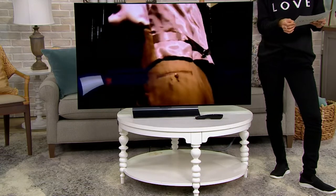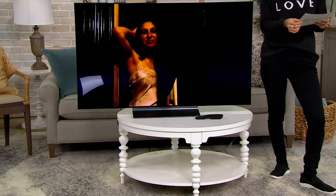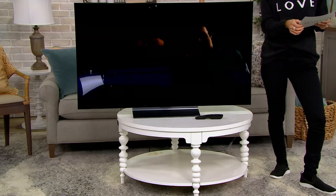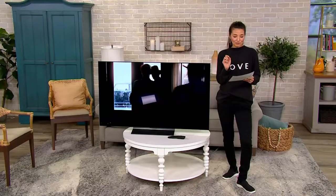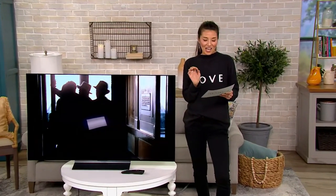The 48-inch sale price is $1,199.99. Five Easy Pays of $240 — you are saving $300 on that 48-inch. Then we have the 55-inch, which is $1,349.99, and it's five Easy Pays of $270. And then we have a 65-inch, which just gets grander and grander — that is $1,799.99.